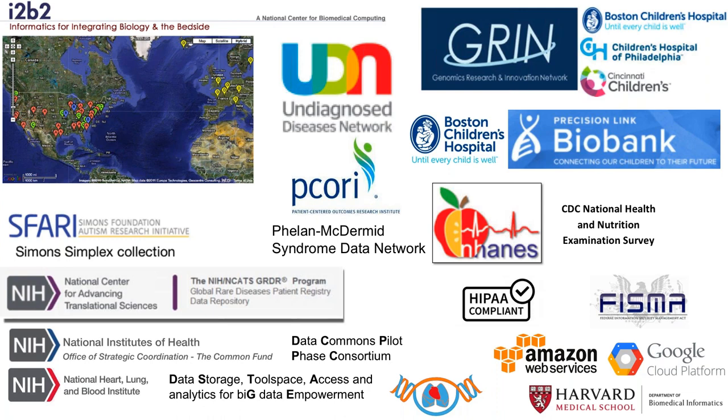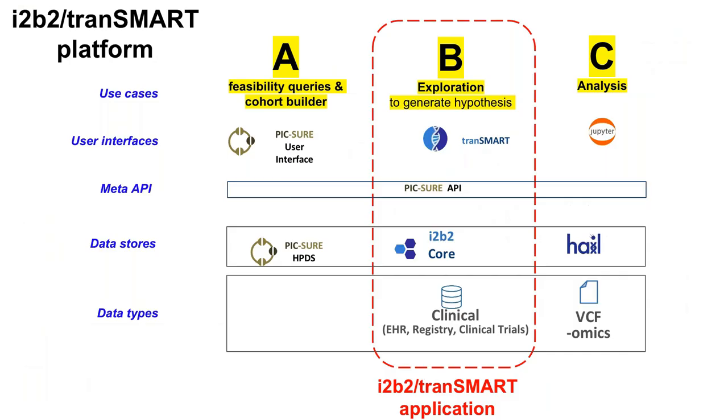Also the Data STAGE project with NHLBI to have TOPMed clinical and genomic data integrated and shared throughout the cloud, creating HIPAA-compliant environments on the cloud and moving toward FISMA moderate compliance. This slide represents everything we are building: the i2b2 Transmart platform, which contains many different use cases, user interfaces, one meta API — the PICTURE API — created with Zach in the context of a BD2K grant, and multiple data stores for multiple data types.